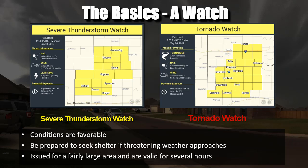Watches means that conditions are favorable for an event. You need to be prepared to seek shelter if threatening weather approaches. They're issued for a fairly large area for several hours — that first notification that you need to be paying attention and watching for warnings. A severe thunderstorm watch is more focused on severe thunderstorms, while a tornado watch indicates more potential for tornadoes.